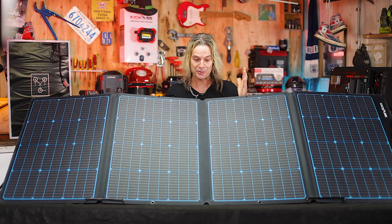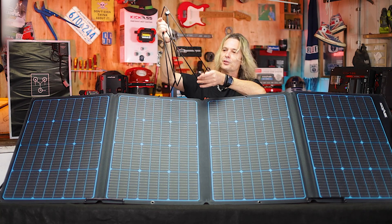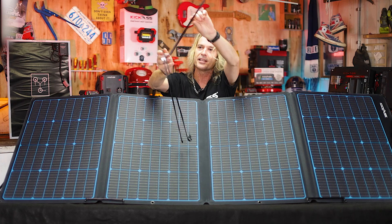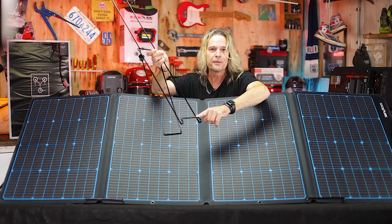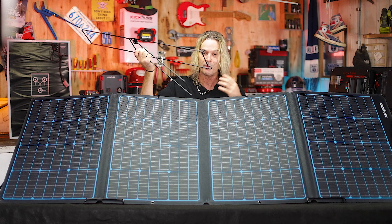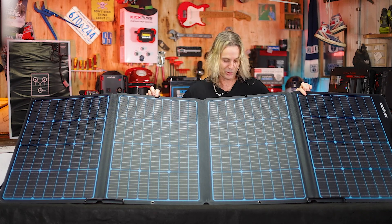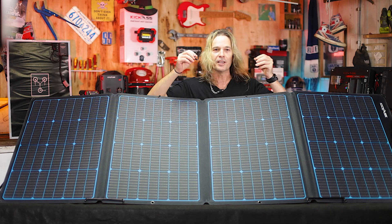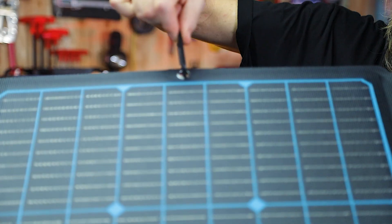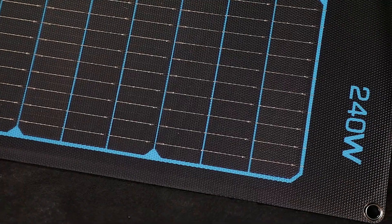There are a few mounting features with our 240 watt compact solar panel. We include these heavy duty metal stands — they just fold out, you put the panel in the bottom like this, it's angled up perfectly towards the sun. There are three of those included. Also, we have eyelets along the top, and we include these carabiners so you can tie it up to your awning, lean it against something, or put it up against the windscreen in your car.